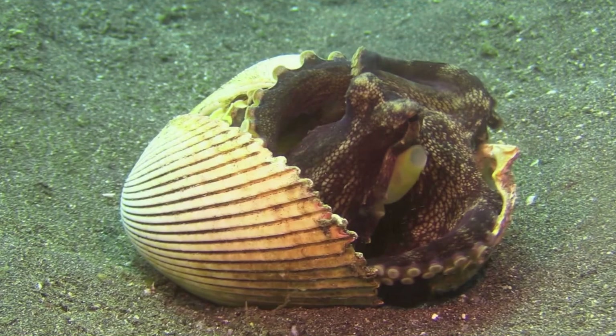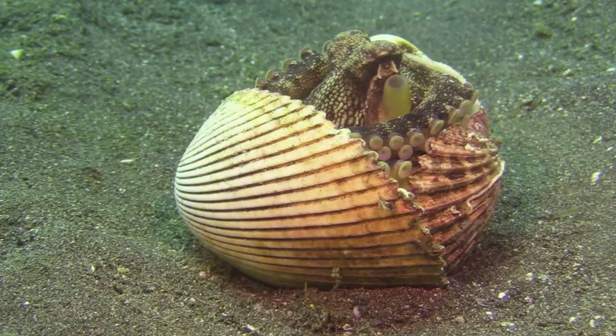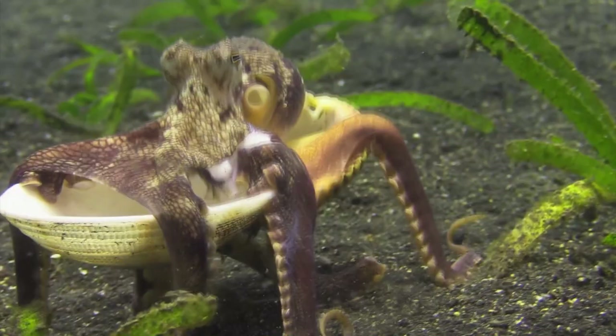This behavior not only provides protection from predators, but also helps conserve energy during periods of rest. The Coconut Octopus displays a high level of intelligence. It has been observed selecting, carrying, and assembling objects to create its unique shelters. This behavior showcases the octopus's problem-solving abilities and its capacity to adapt to its environment.